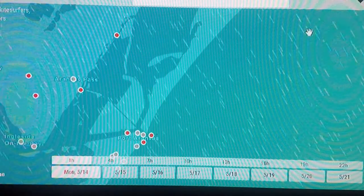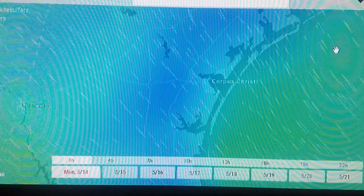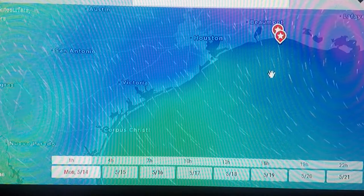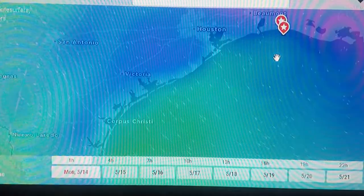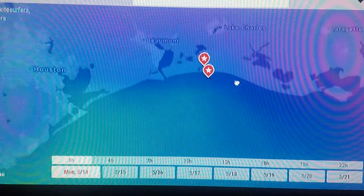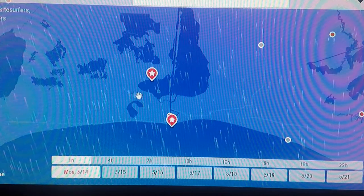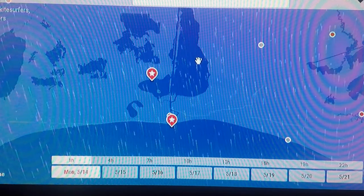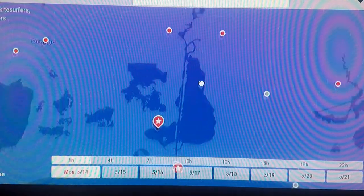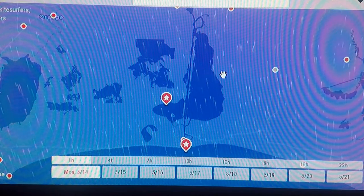I just want to pass that on — I hope that's helpful to someone. We use it quite often and it's pretty accurate. Its reports and forecasts are within a couple of knots usually, especially when the winds are high. I've got my two spots marked here where I usually fish down at Calcasieu Lake — or Big Lake, as they call it — down south of Lake Charles.